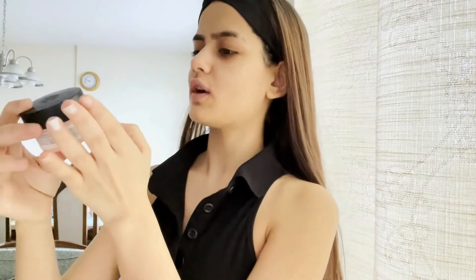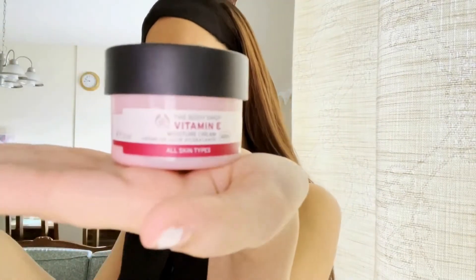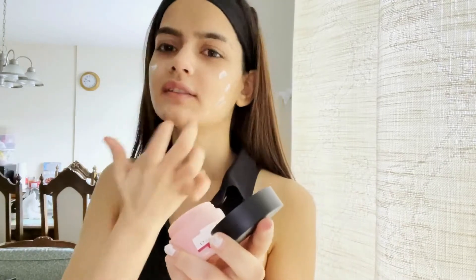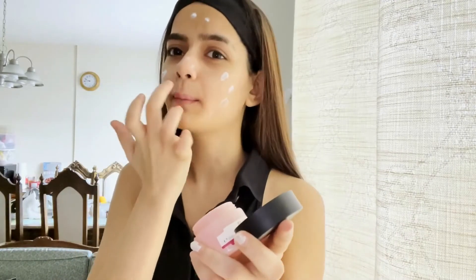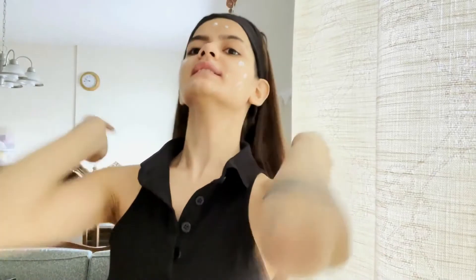Using a moisturizer cream. I use the Body Shop Vitamin E products. You can use this, or else you can also use a good day cream. It's very important to moisturize your skin — you should never skip this step.